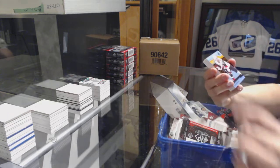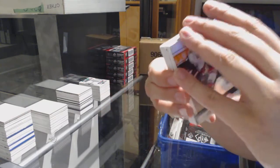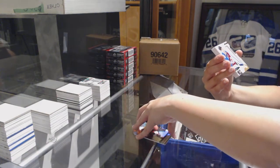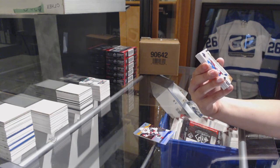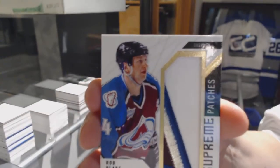We've got an orange number to 158, Alex Galchenyuk for the Arizona Coyotes. Number to 294 rainbow for the Blackhawks, Luke Johnson. We've got a Supreme Patches number 215 for the Colorado Avalanche, Rob Blake.